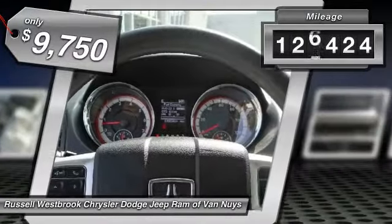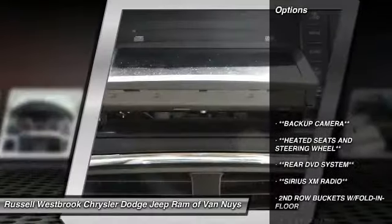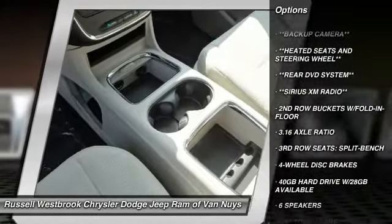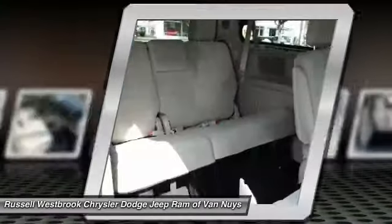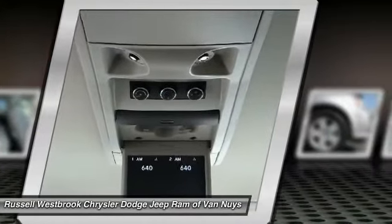This vehicle has less than 130,000 miles. Here are some of this vehicle's great options: traction control, dual airbags, air conditioning, alloy wheels, power steering, four-wheel disc brakes, hard disk drive media storage, universal garage door opener, power windows, rear window defroster.